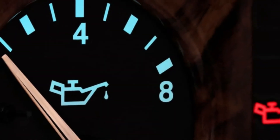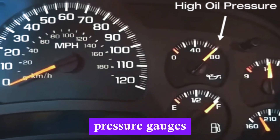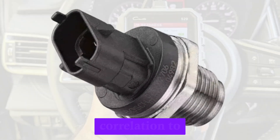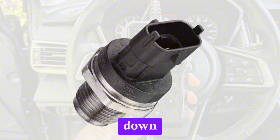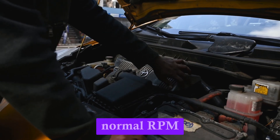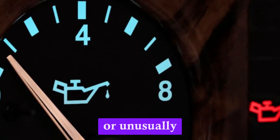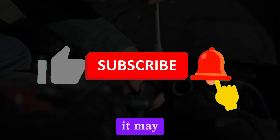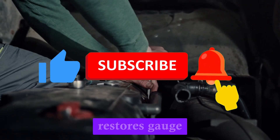Number 3: Inaccurate or fluctuating oil pressure gauge readings. Vehicles equipped with oil pressure gauges might show abnormal readings due to a faulty sensor. The needle may bounce from low to high with no correlation to actual engine behavior, caused by the sensor's electrical signal breaking down or sending erratic data. A healthy engine generally maintains stable oil pressure across normal RPM ranges, but a bad sensor can make it look dangerously low or unusually high, potentially leading mechanics to pursue problems that don't exist. Replacing the sensor often restores gauge stability.